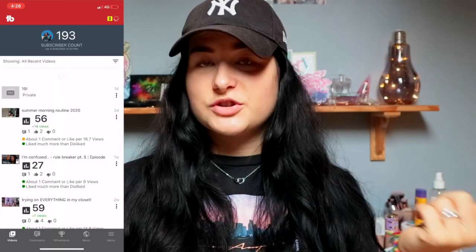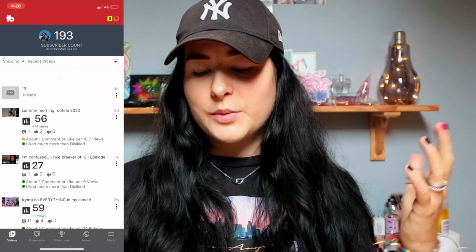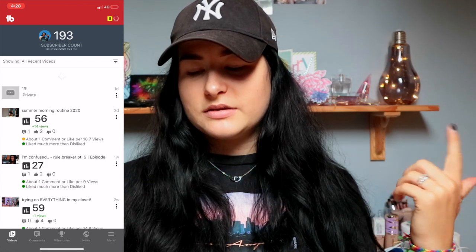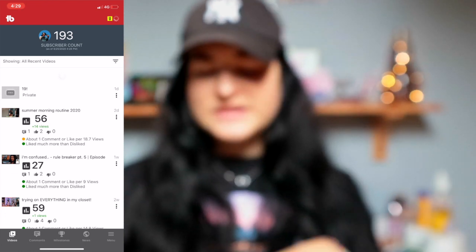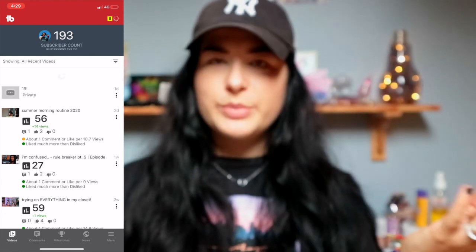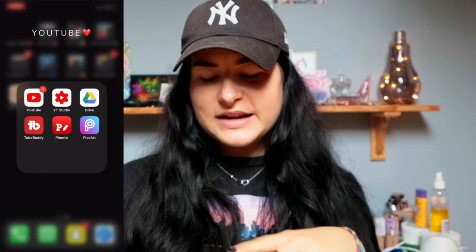I'm gonna start at the top in the left corner, which of course is my YouTube folder. As you can see I have YouTube, YouTube Studio, Google Drive — don't really use it that much anymore — and I also have TubeBuddy. I can open that up and show you guys: it shows my subscriber count, my YouTube videos, how many views they got, and how many views they gained since the last time I took a look.